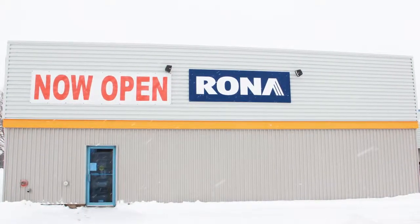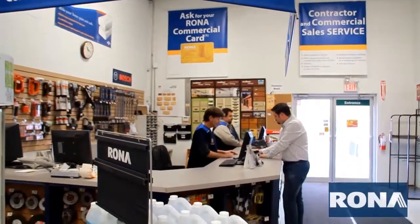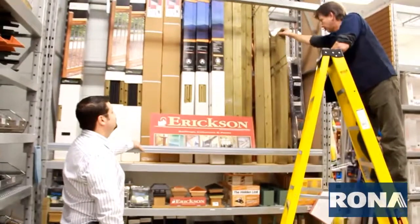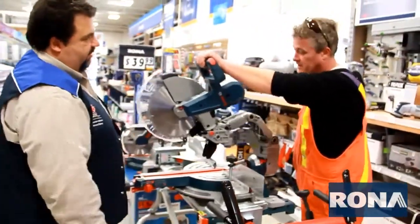At Boyer Rona in Kitchener, we're a truly Canadian hardware store, helping you find the right product at the right price. The Rona experience is all about giving customers hands-on knowledge of how a product works before they leave the store.